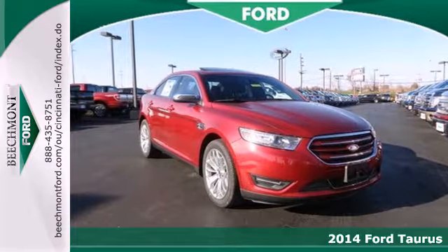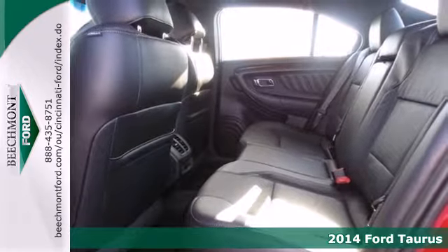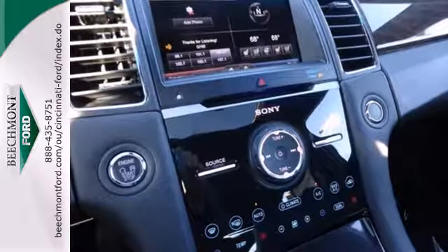Here's a 2014 Ford Taurus. Even standing still, this family sedan is bold and powerful. The spacious interior includes power front seats, speed control, and steering wheel mounted audio controls.